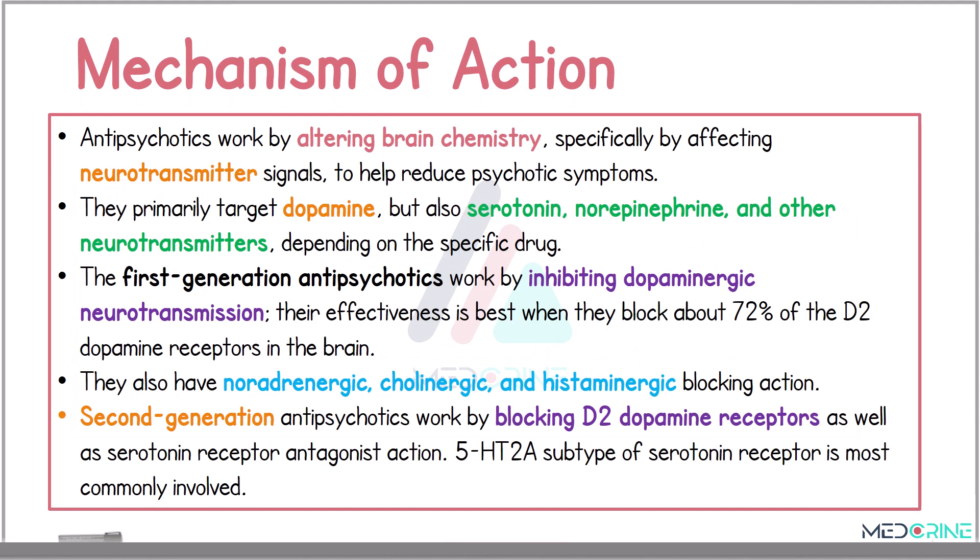While looking at the mechanism of action, antipsychotics work by altering the brain chemistry, specifically by affecting the neurotransmitter signals. This helps to reduce psychotic symptoms, which are the positive and the negative symptoms. Antipsychotics primarily target dopamine, but also serotonin, norepinephrine, and other neurotransmitters depending on the specific drug in use. The first-generation antipsychotics work by inhibiting dopaminergic neurotransmission, and their effectiveness is best when they block about 72% of the D2 dopamine receptors in the brain.